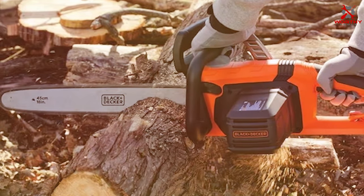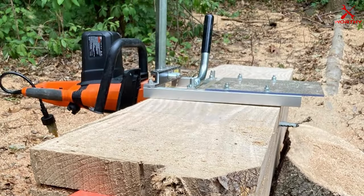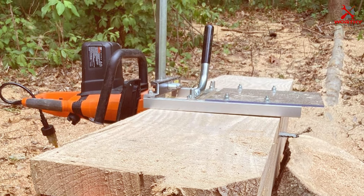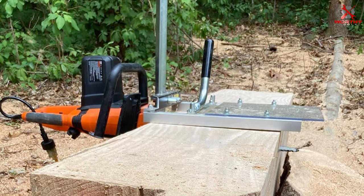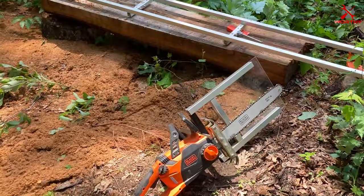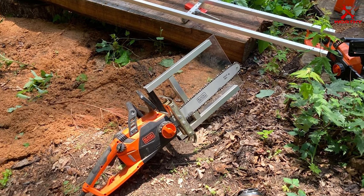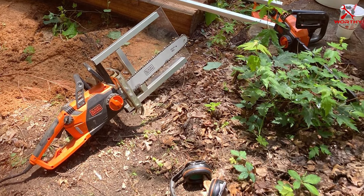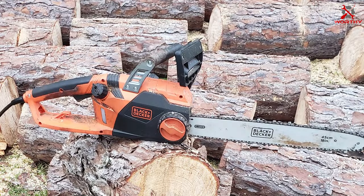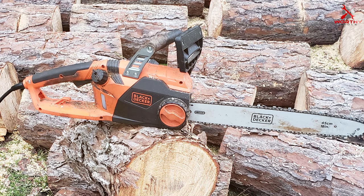The automatic oiling system keeps the chain well lubricated, reducing wear and extending its life. The design of the Black+Decker chainsaw focuses on user comfort — its lightweight build reduces fatigue, making it ideal for extended use. The handle is ergonomically designed for a comfortable grip, enhancing control and reducing strain on your hands and arms. In terms of safety, this chainsaw includes a chain brake feature, which adds an extra layer of protection during use.